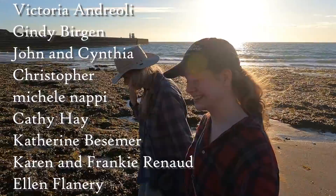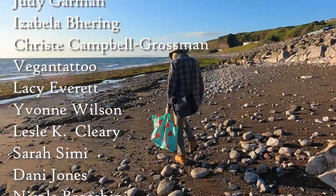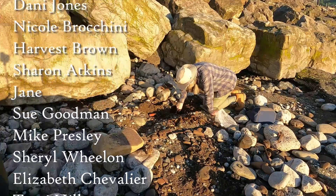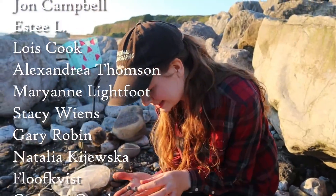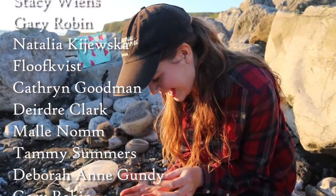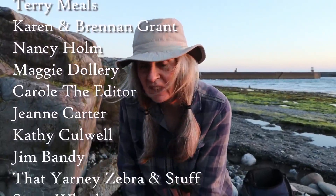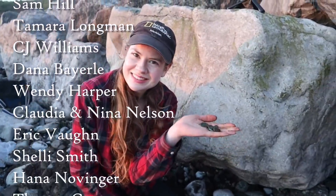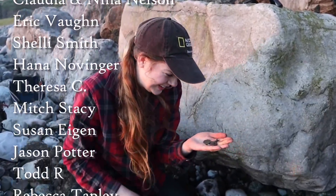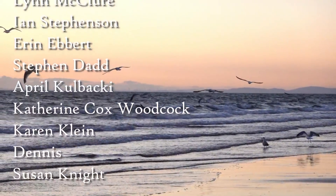So that was our return to Storm Beach. It was so exciting — it's always exciting to go there because we always find terrifically interesting things. A huge thank you to everyone for contributing to our channel in any way — whether commenting, liking, subscribing, or donating, and of course all of our patrons. We'll see you again next Sunday. Bye!